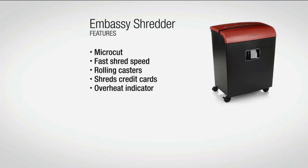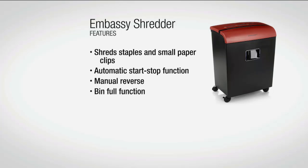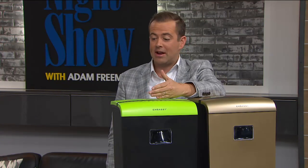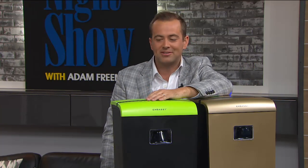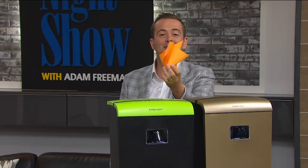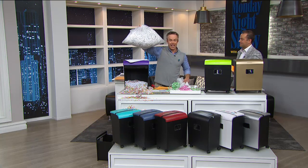Micro cut is secure beyond secure — it's the best. It's fast and quiet, with rolling casters, credit card capability, staple capability, and overheat indicators so you just keep going until the chore is done. Once you get into the habit, junk mail goes straight into the shredder. It also saves on trash bags — when you crumple paper and throw it in a bag it takes so much more space. Here's that 1970s strip shred — 100 pieces versus micro cut takes up far less space.